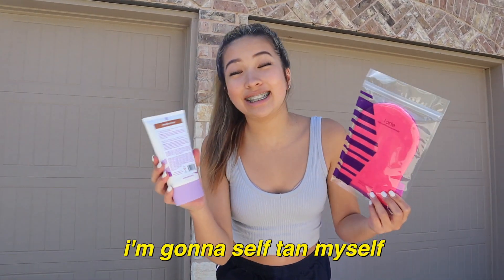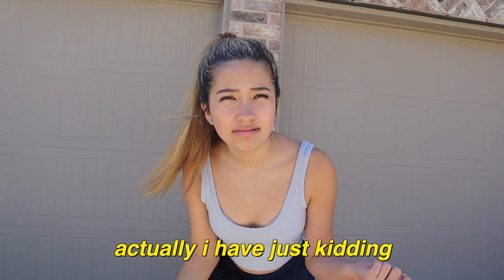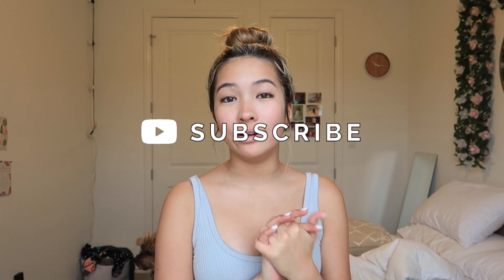All right, so today I'm gonna self-tan myself. I've never done self-tanner. Actually, I have. Just kidding. Hey guys, welcome back to my channel. If you're new here, my name is Caroline and you should totally subscribe and join the fam.